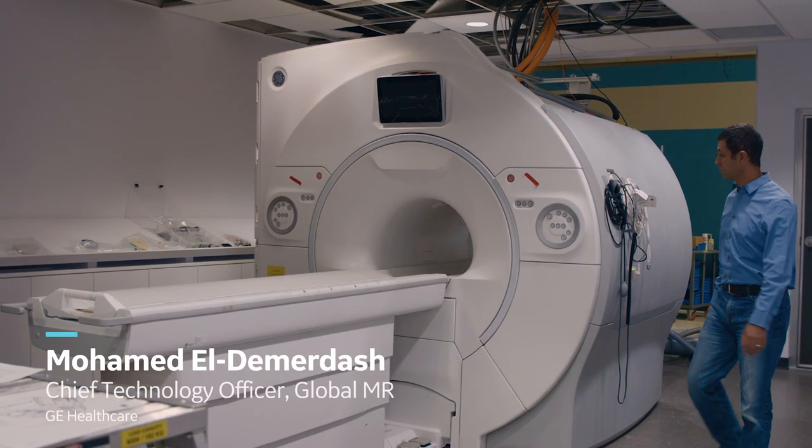My name is Mohamed Al Demardash. I'm the Chief Technology Officer for MRI at GE Healthcare. One of the biggest challenges we had as we designed Cigna Prime is to get everybody out of their comfort zone. We had to challenge the entire organization. MR does not have to be difficult. MR does not have to be for the fully trained. MR can be for anyone. Cigna Prime is going to help emerging markets access MR because it was designed with those customers in mind.